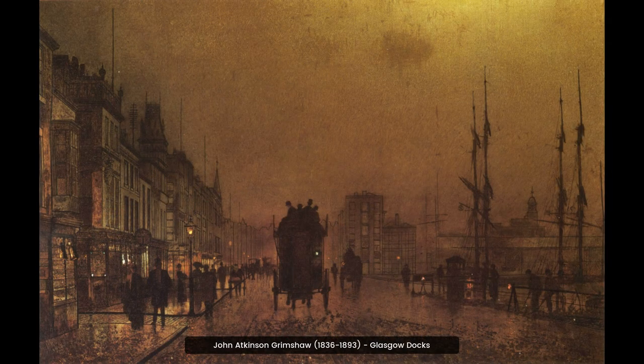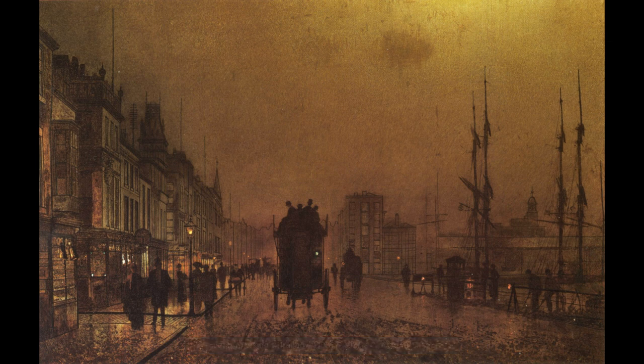John Atkinson Grimshaw's painting of Glasgow docks captures the industrial landscape of the city in the late 19th century. The vibrant colors and intricate details of the boats, buildings, and people give a unique insight into the life of the city at the time.